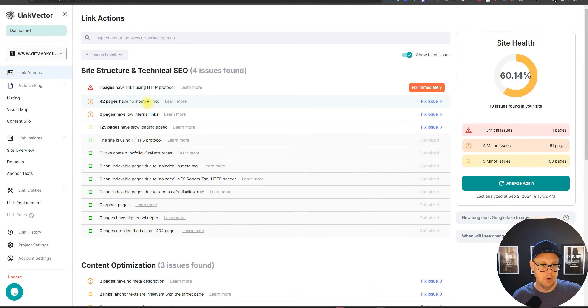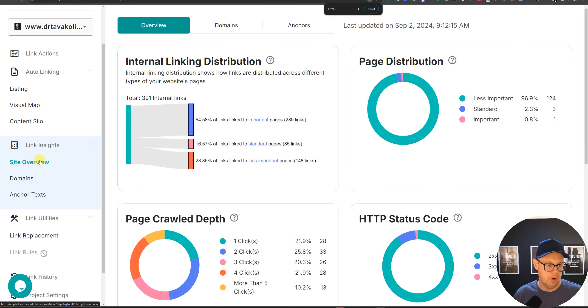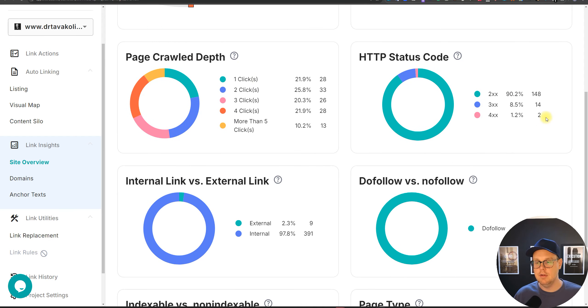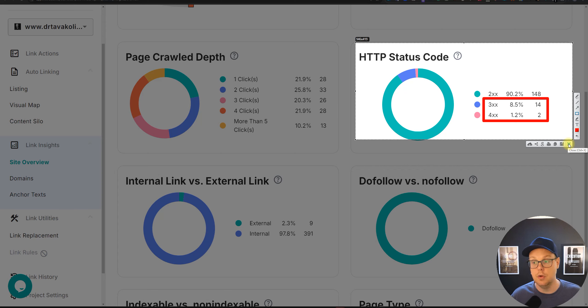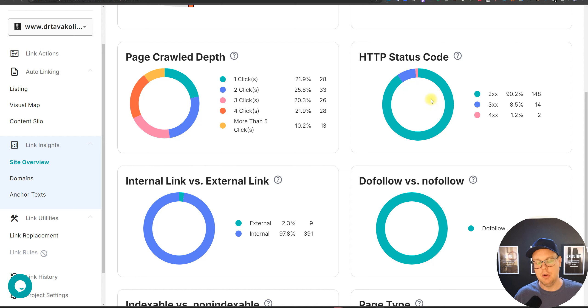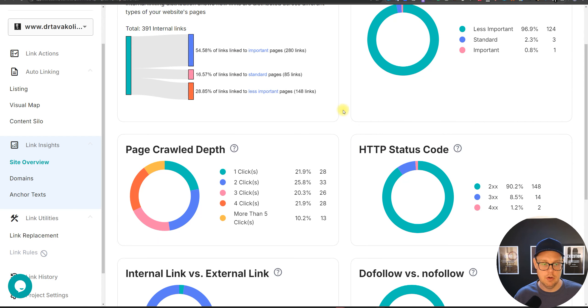Now let's compare with our other top contender, Link Vector. It has a handy site overview on the left sidebar with really nice graphs. In terms of status codes, both tools found exactly the same number of 300 and 400 errors — 14 and 2 respectively — giving confidence that these tools can find pretty much everything broken. This is quite intuitive compared to navigating Screaming Frog, which can be hard for new SEOs.